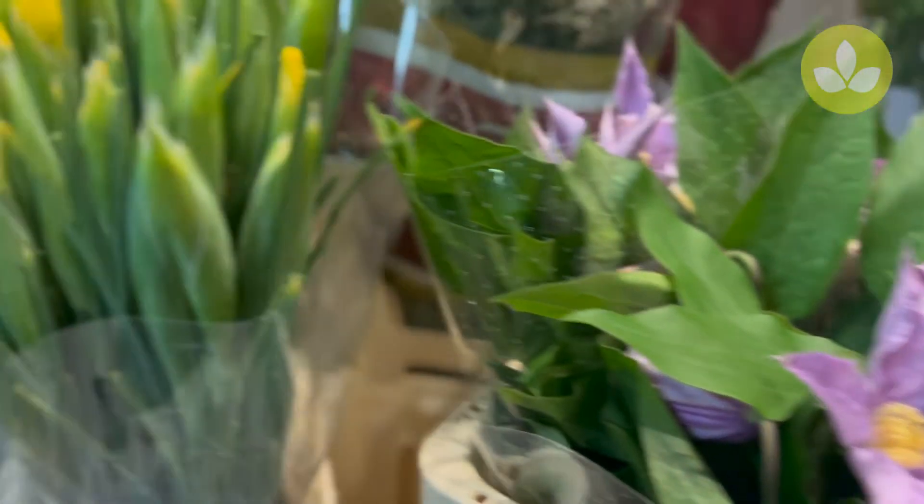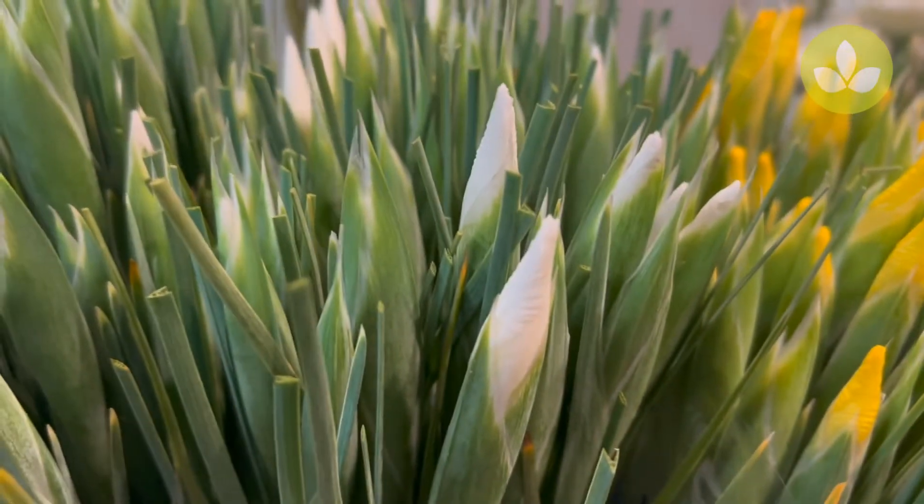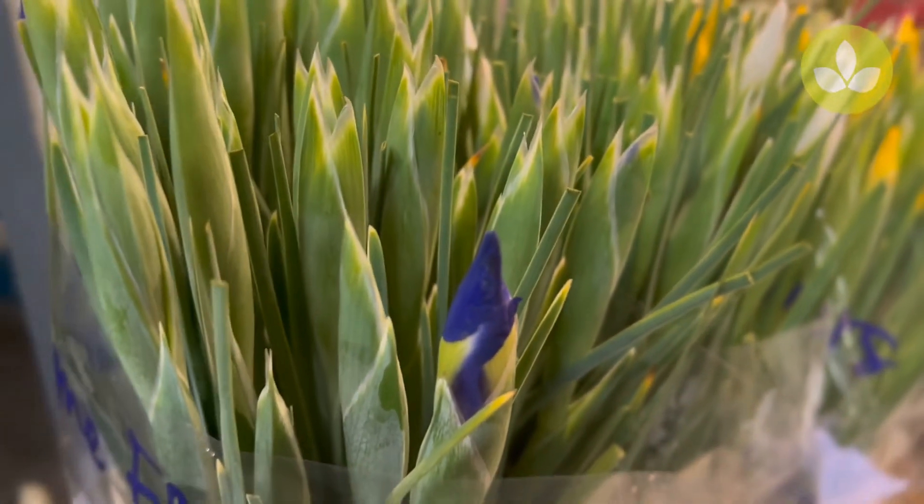Then we have some beautiful irises for you. This one is called Apollo. Then we have Casablanca for you, and Blue Magic.